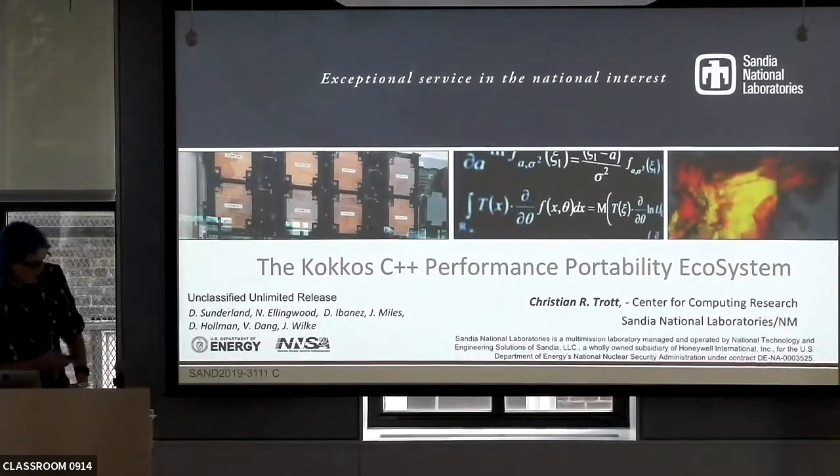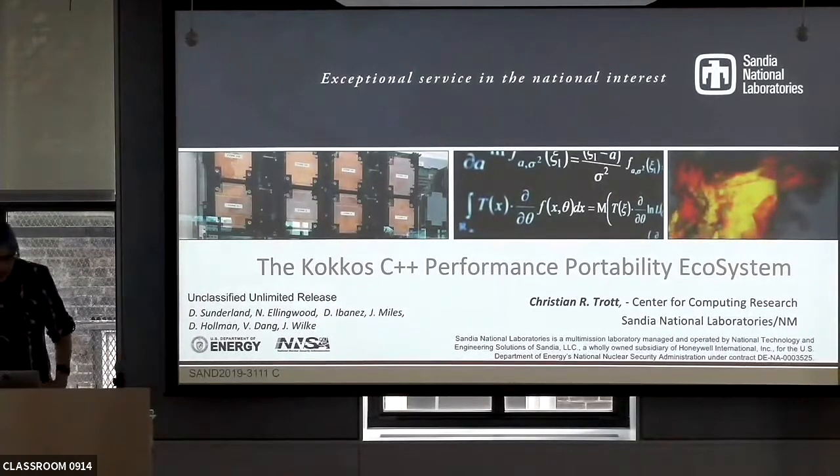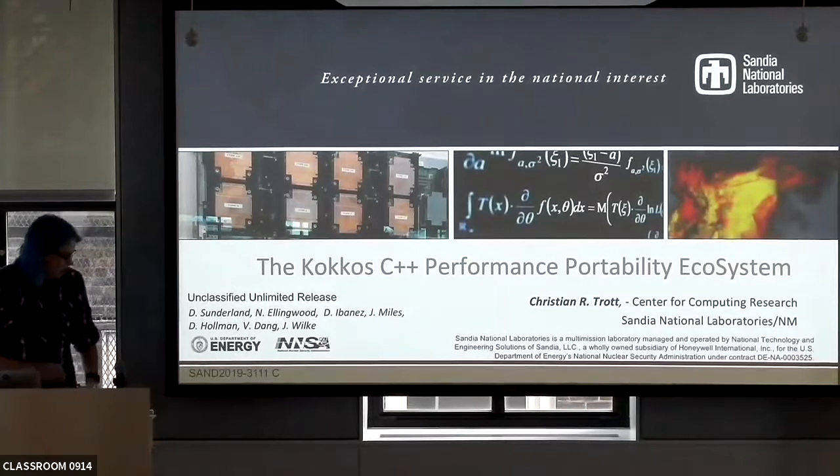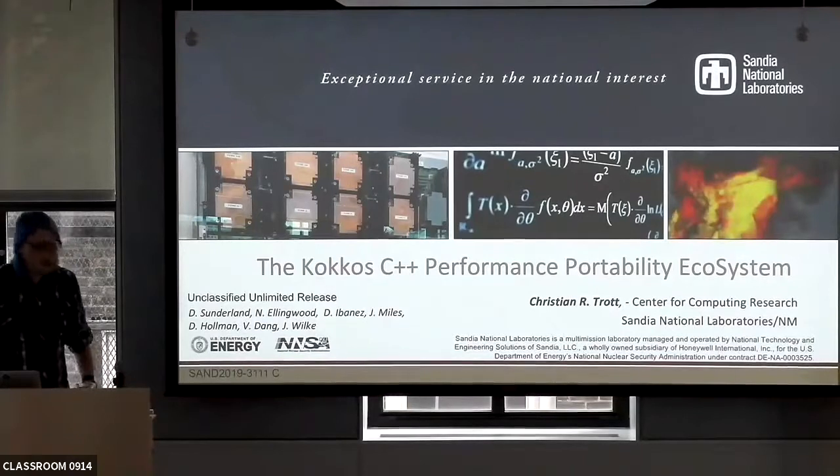So I'm David Holman. I'm not Christian Trott, but Christian is the PI of this project, so I left his name there. I'm over here. I'm going to talk about COCOS's performance portability ecosystem.